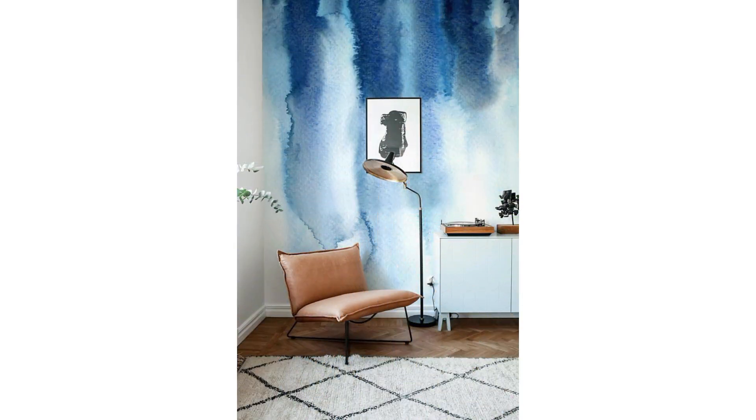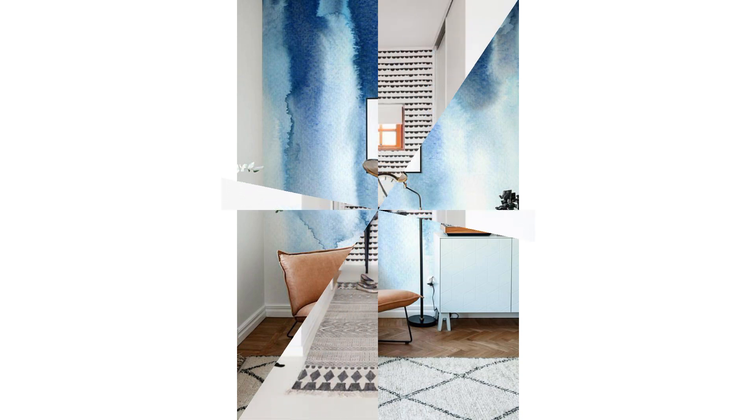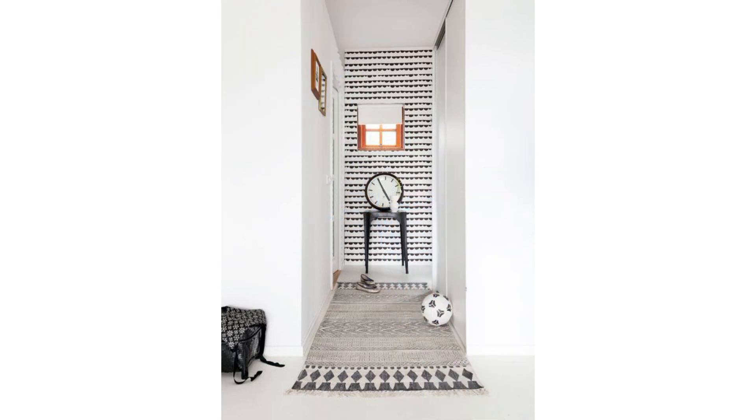Like sconces, hanging lights set against a wall are a beautiful blend of form and function. Not only do they light your space, but they add an unexpected design element that creates an enchanting, soft-focus feel to a room.